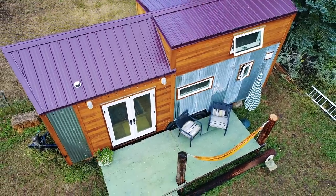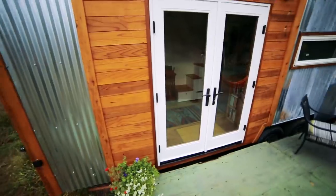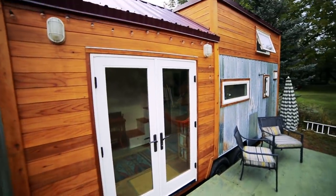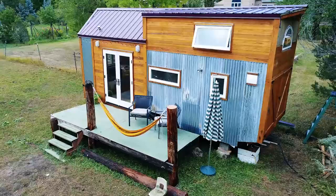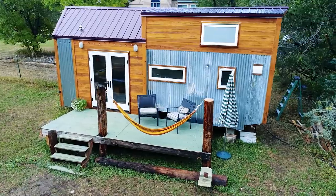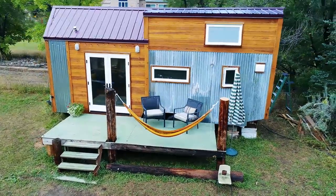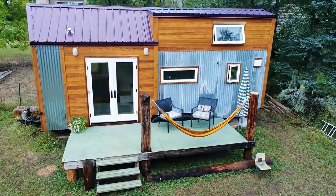So I studied permaculture in college and did a lot of natural building, and when I moved back home I wanted to build a tiny house. I figured I could be paying rent for about two and a half to three years, or live at home and put that towards a tiny house. I did a course in California where we were studying bioregionalism and permaculture and living off the grid, and that really inspired me to live more naturally and a more simple lifestyle that's more connected to nature.